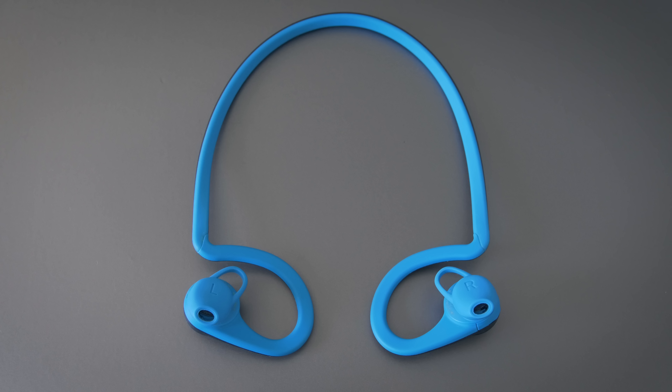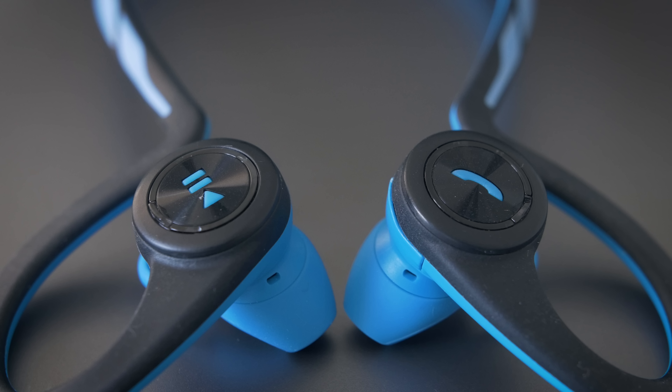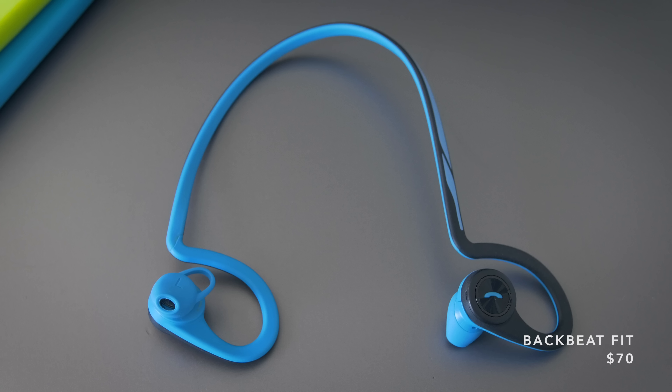The earbuds I keep in my daily setup are the Plantronics BackBeat Fit. They sound pretty good — they're not amazing — but they fit my ears perfectly and they're incredibly durable. I don't like fragility on things that I use every day, and this thing can take a beating.